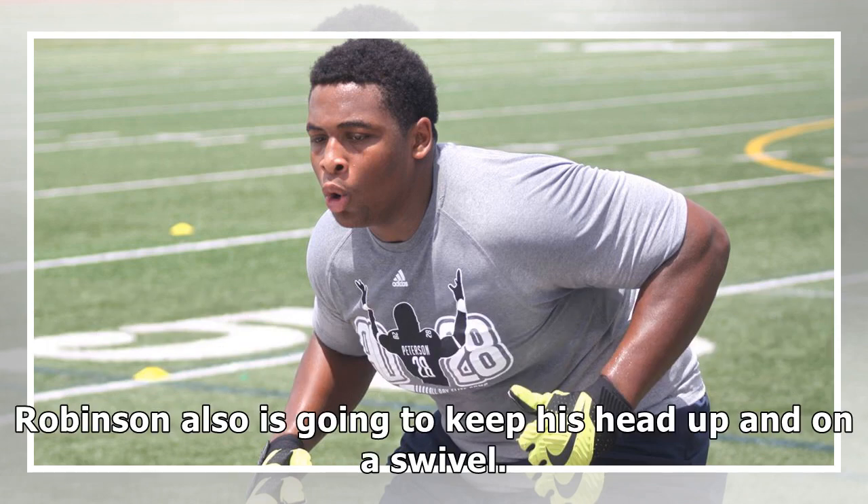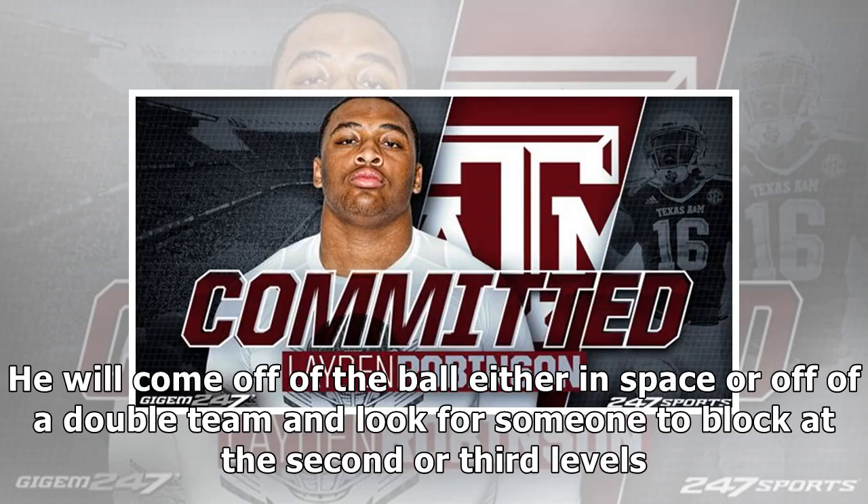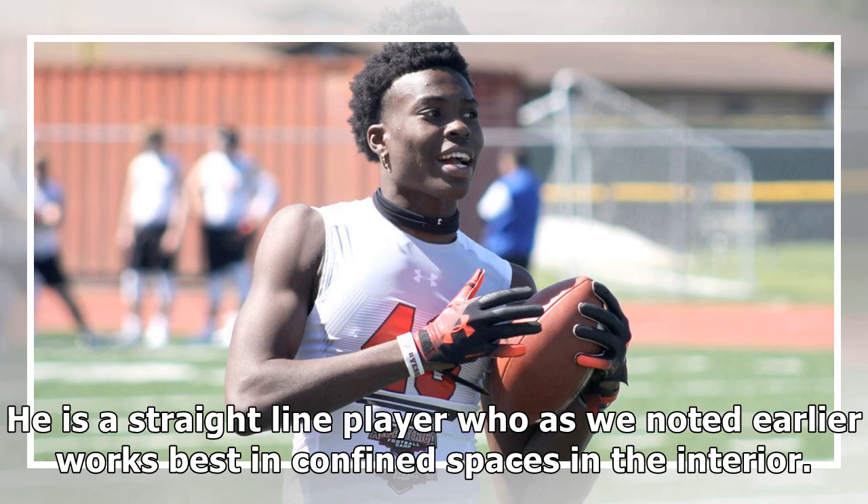Robinson also is going to keep his head up and on a swivel. He will come off of the ball either in space or off of a double-team and look for someone to block at the second or third levels. He is a straight-line player who works best in confined spaces in the interior.